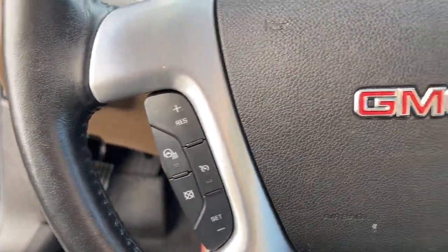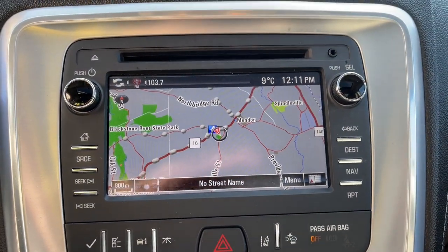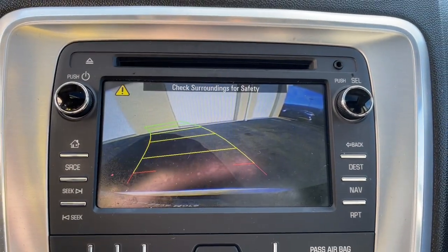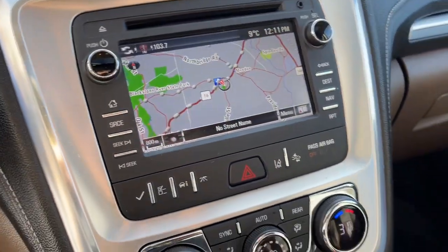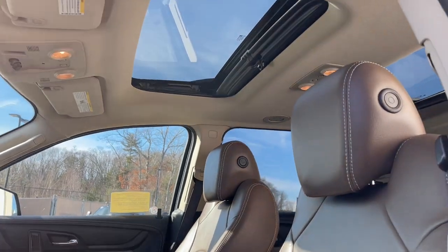Remote engine start, heated mirrors, power passenger seat, fog lamps, satellite radio. Give your family the space and security they deserve in this versatile Acadia. Our team will give you an outstanding test drive experience. Stop in today.